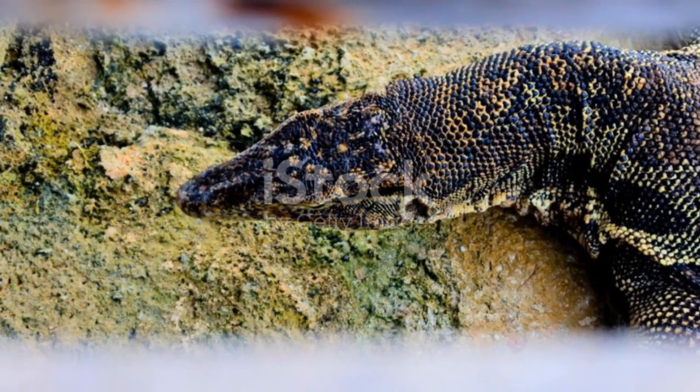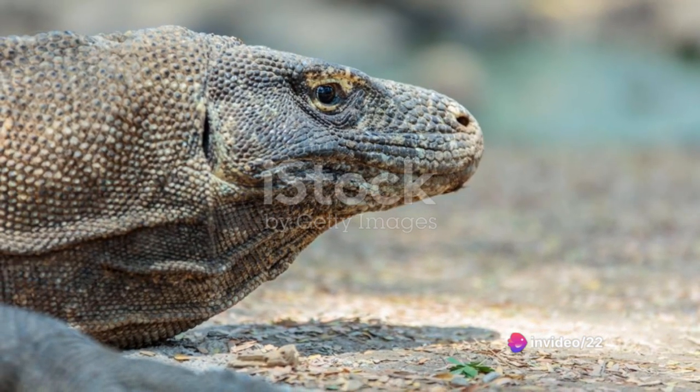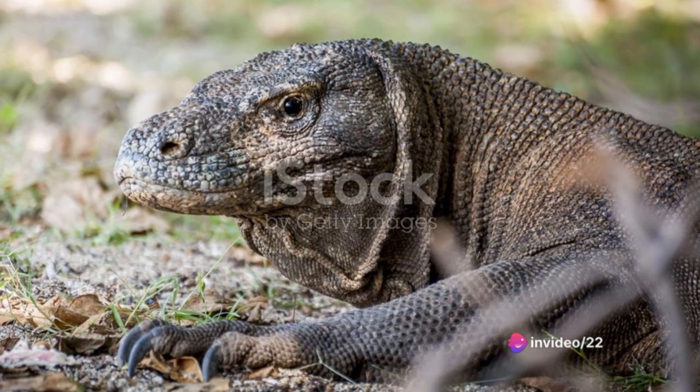These large, scaly creatures come in a variety of sizes. The crown for the largest, however, goes to the Komodo dragon, a species found in the Indonesian archipelago.